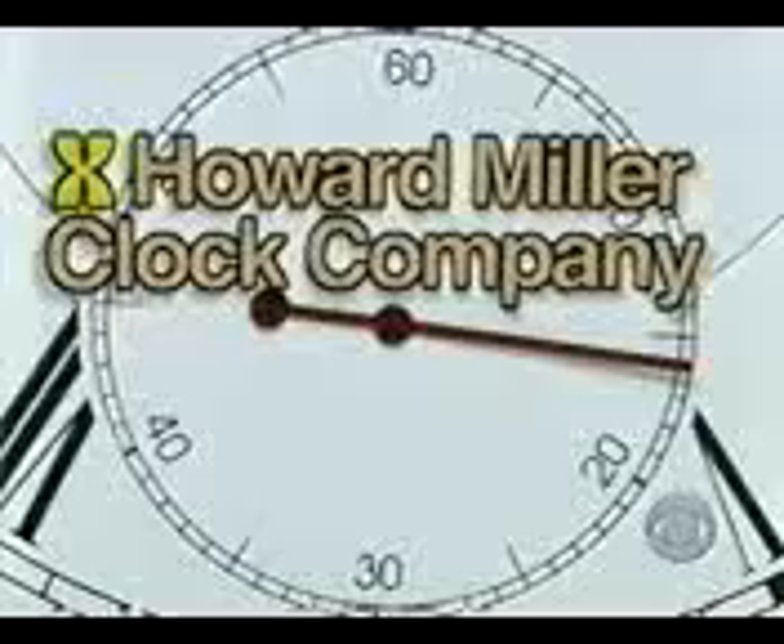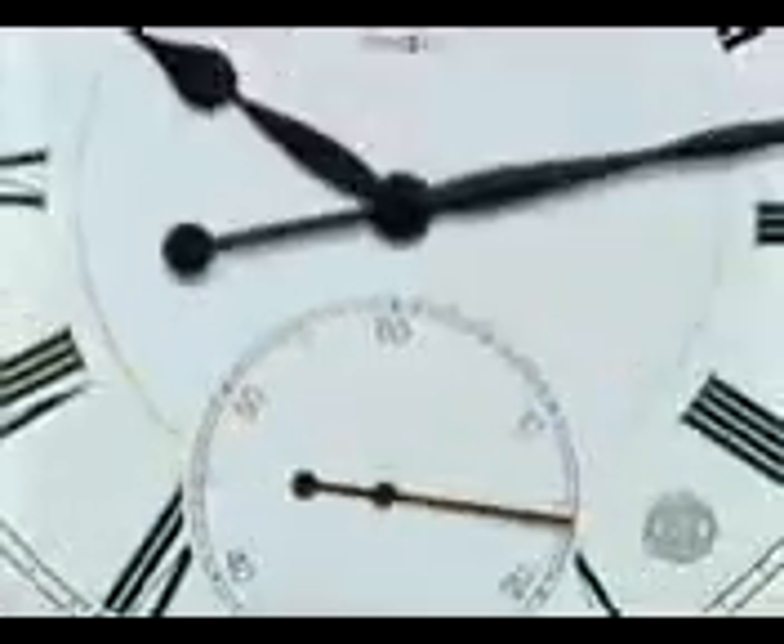Look at the next item up for bid. It's a distinctive new gallery clock. Howard Miller Clock Company presents the Galleria 42-inch diameter oak gallery clock featuring black Roman numerals and markers from Howard Miller Clock Company. What do you bid on that clock, Margaret?